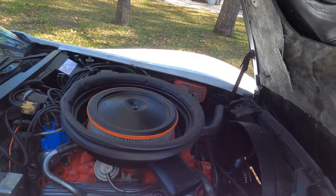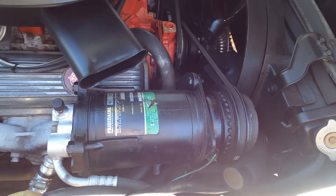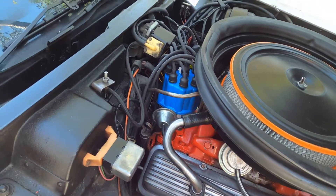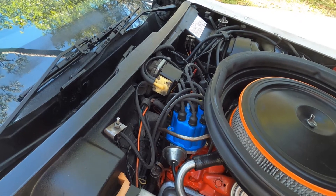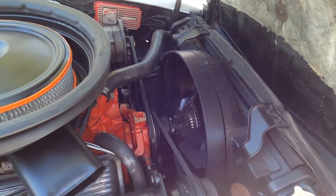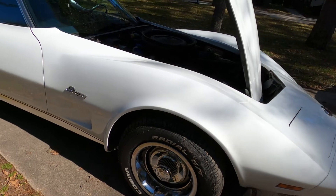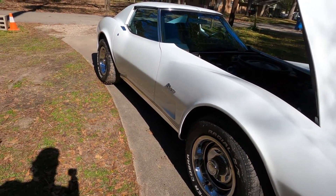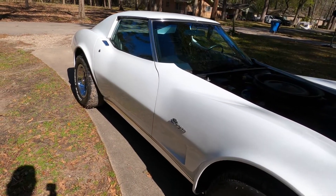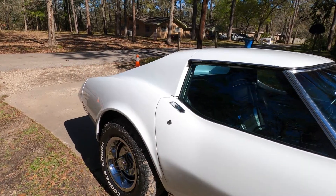It does have AC — yeah, it's an old style. Surprisingly, it's got a very supple ride even for a sports car.